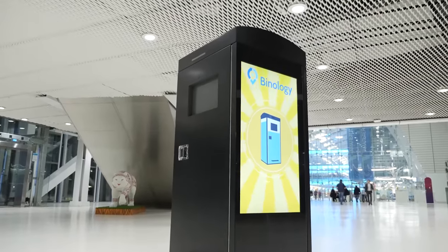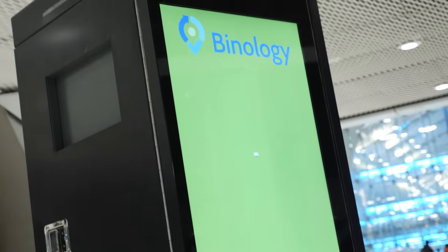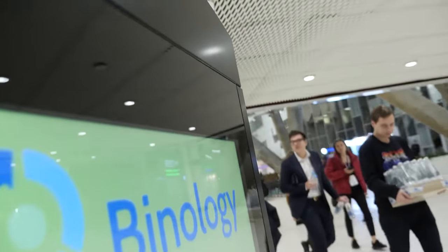This model is additionally fitted with professional Full HD 43-inch displays, allowing non-stop audio-visual adverts. This feature provides new income opportunities for trade and business centres, as well as for advertising agencies.